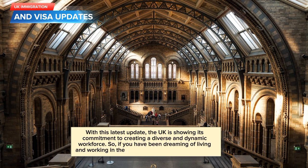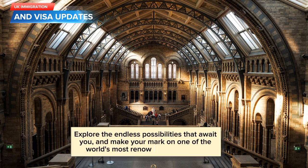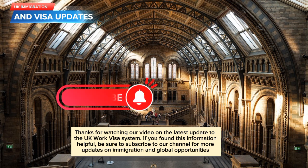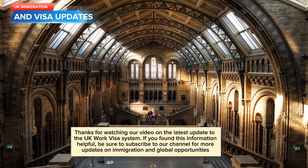With this latest update, the UK is showing its commitment to creating a diverse and dynamic workforce. So, if you have been dreaming of living and working in the UK, now is the time to take action. Explore the endless possibilities that await you, and make your mark on one of the world's most renowned economies. Thanks for watching our video on the latest update to the UK work visa system. If you found this information helpful, be sure to subscribe to our channel for more updates on immigration and global opportunities.